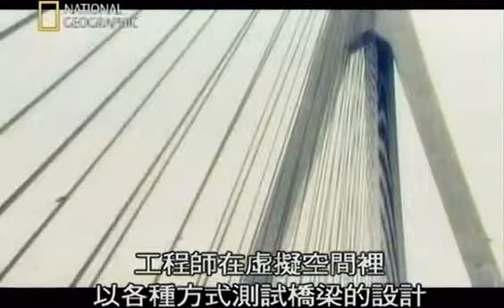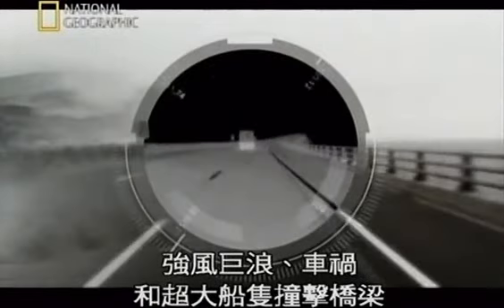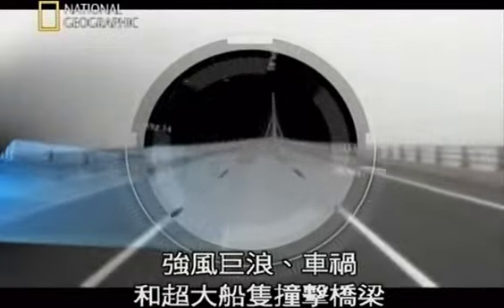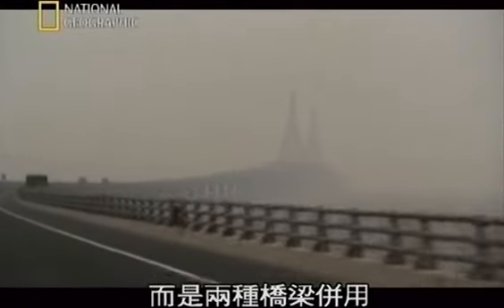In cyberspace, engineers tested their bridge designs every way they could — with waves, winds, truck accidents, and colliding megaships — to discover which design would best survive. In the end, they chose not one design, but two.